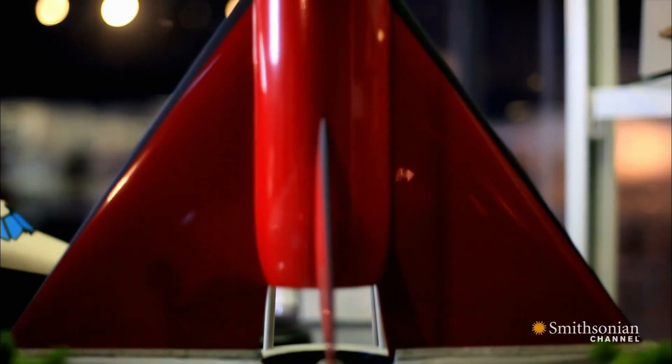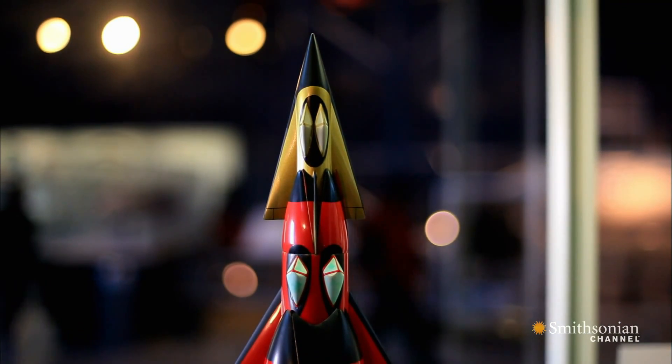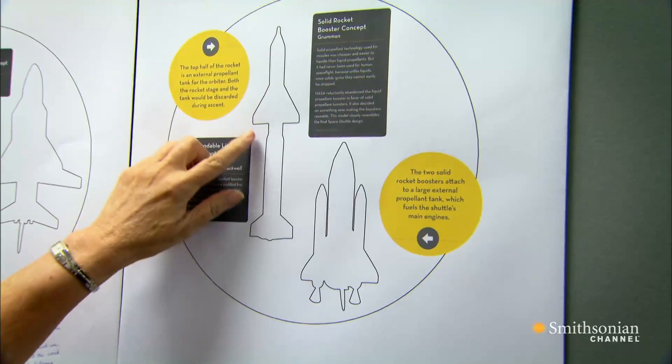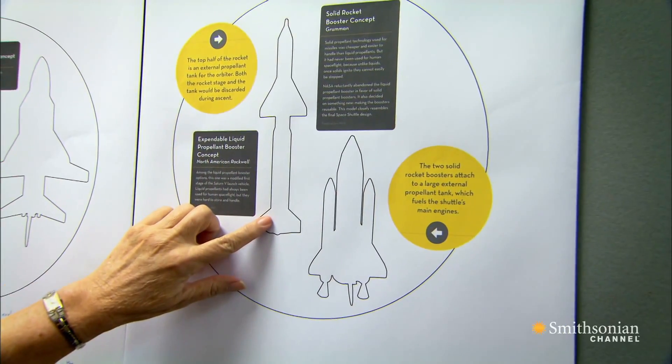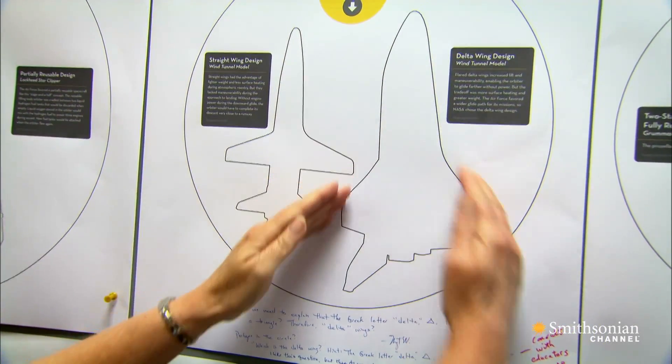There were many, many options for what a Space Shuttle could look like. They began by looking at fully reusable designs that had a piloted orbiter on top of or connected to a piloted booster. Another consideration was whether the vehicle should have straight wings or triangular delta wings.